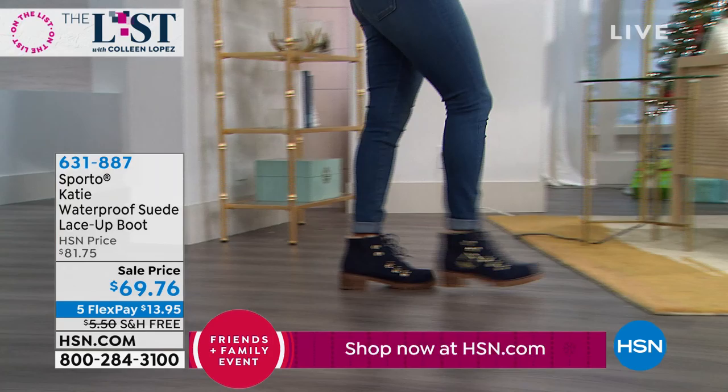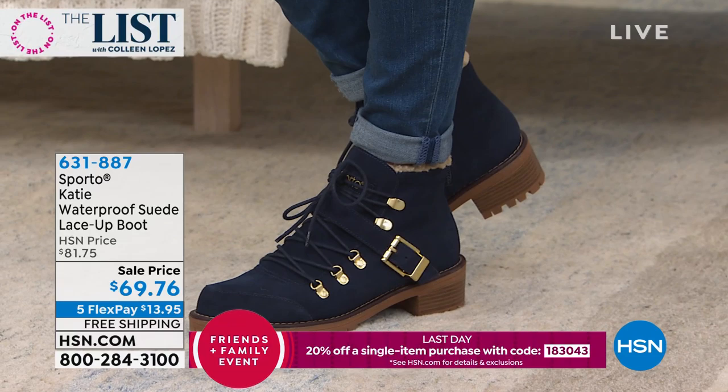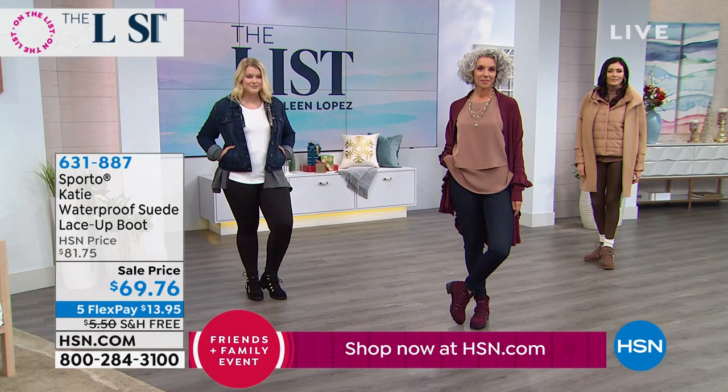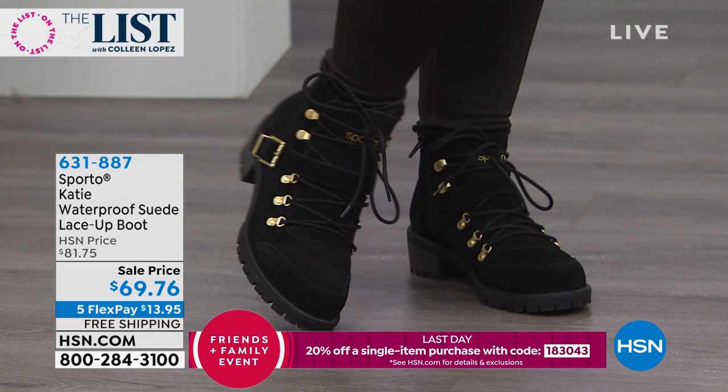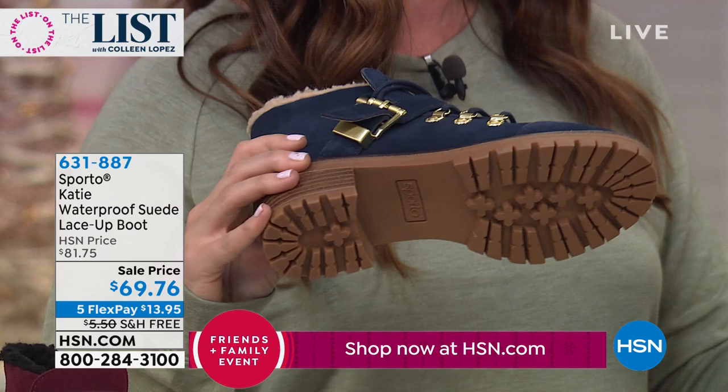This really has everything Sporto is known for. It is waterproof — I cannot say that enough. This is genuine suede, but we're able to make it waterproof as we're putting this boot together, so you don't have to do any sprays or anything. We have made this waterproof with a double seal between the upper part of the boot and the outsole, giving you incredible grip. That's part of the ecosystem technology built into every shoe.